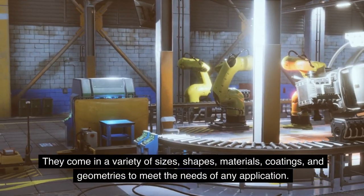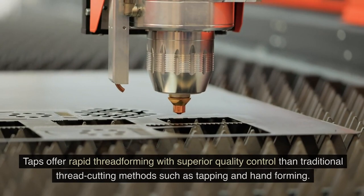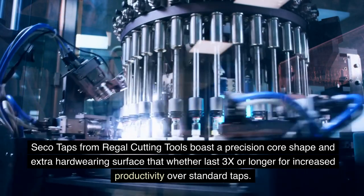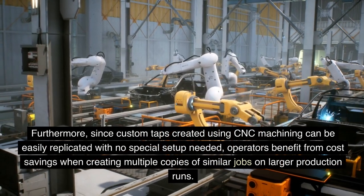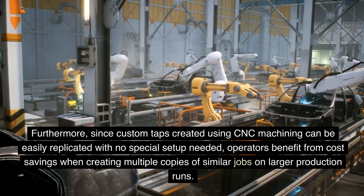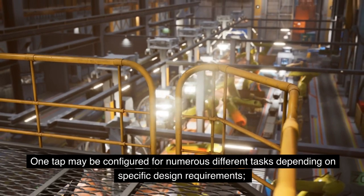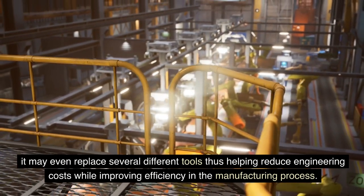Taps are cutting tools used to machine internal threads in metal and plastic parts. They come in a variety of sizes, shapes, materials, coatings, and geometries to meet the needs of any application. Taps offer rapid thread forming with superior quality control than traditional thread cutting methods. Furthermore, since custom taps created using CNC machining can be easily replicated with no special setup needed, operators benefit from cost savings when creating multiple copies on larger production runs. Customized taps also provide versatility — one tap may be configured for numerous different tasks, potentially replacing several different tools, thus helping reduce engineering costs while improving efficiency.